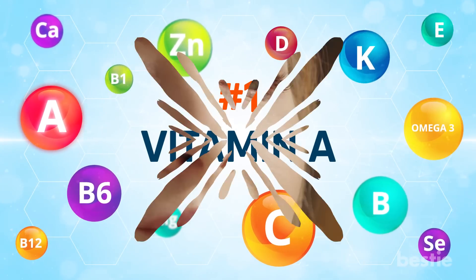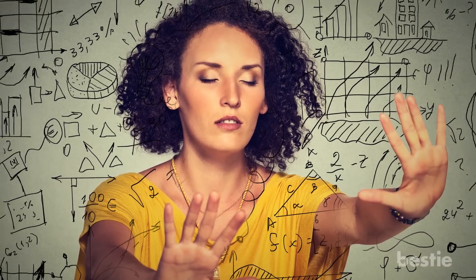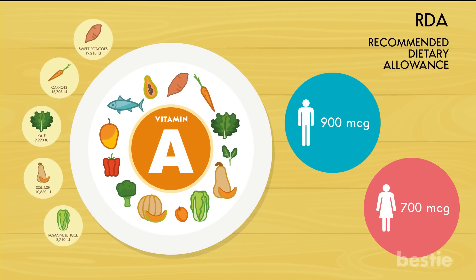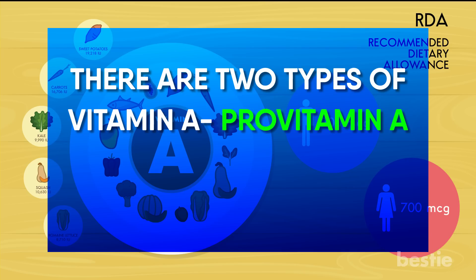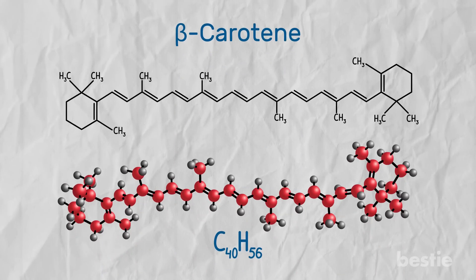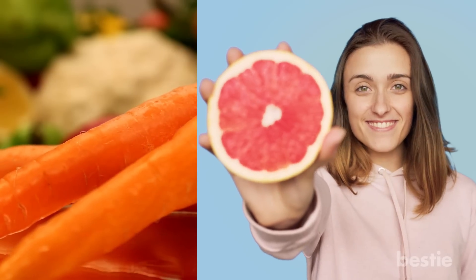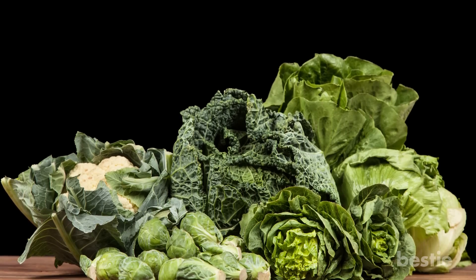Vitamin A is necessary to maintain healthy eyesight, immune system and reproductive health. Without an adequate amount, you can develop night blindness, dry skin, fertility issues and stunted growth. A healthy adult needs 700 to 900 micrograms per day. There are two types: pre-formed Vitamin A (retinol), found in dairy products, eggs, meat and fish; and Pro-Vitamin A (beta-carotene), found in brightly colored foods like cantaloupes, carrots, pink grapefruit, winter squash, sweet potatoes and dark green leafy vegetables.